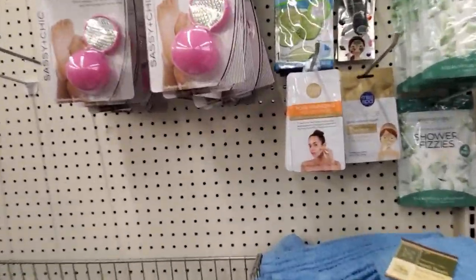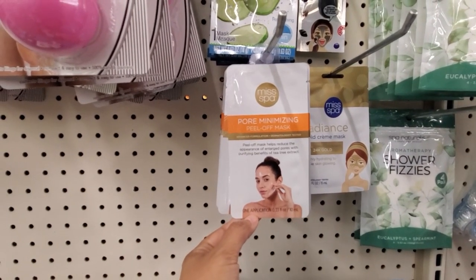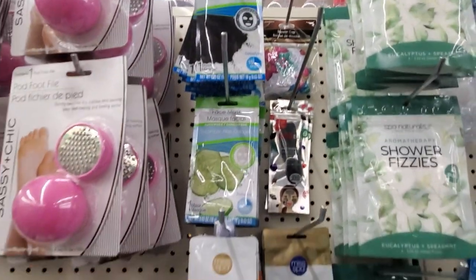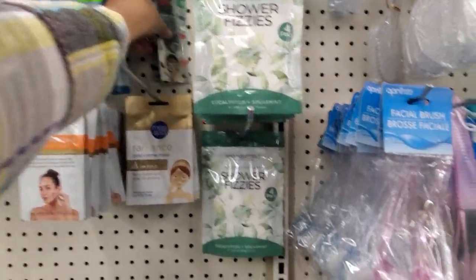Oh, what is that one? Miss Spa — you can find this in Target. Peel off. And they have cucumber and charcoal. I've never seen that in my local one. Yes, too — I've seen this one in Target.